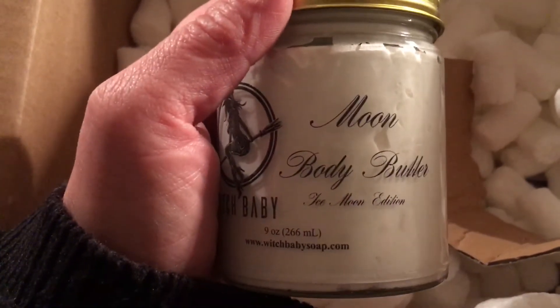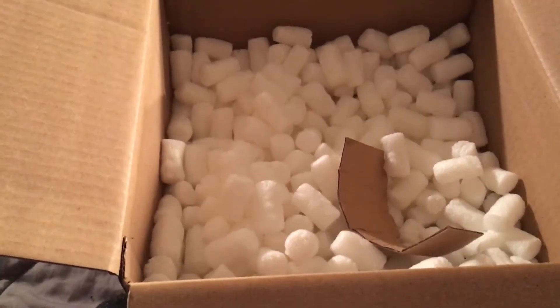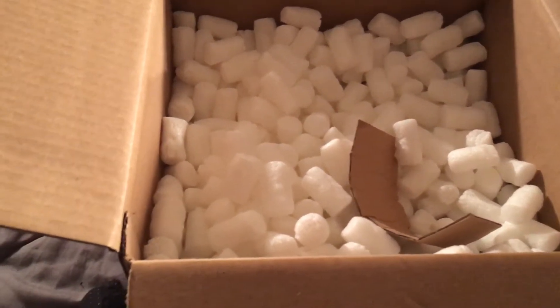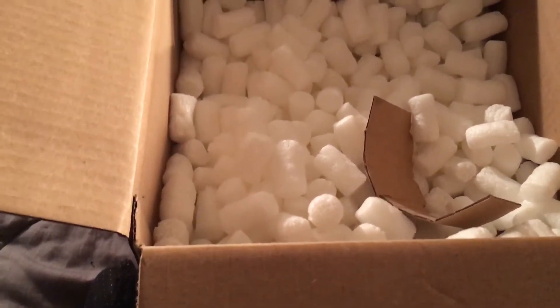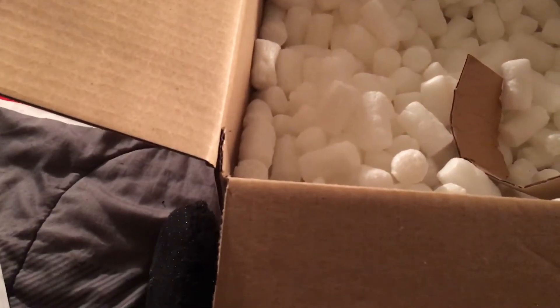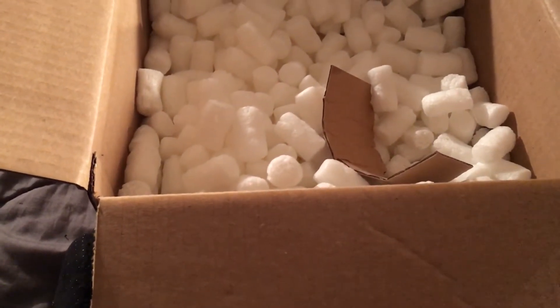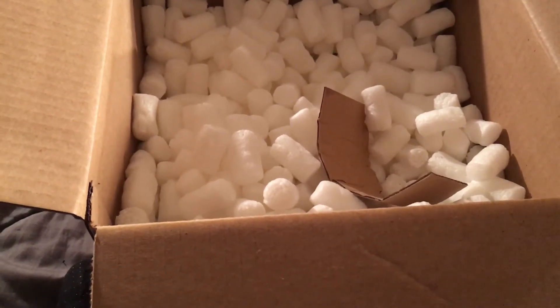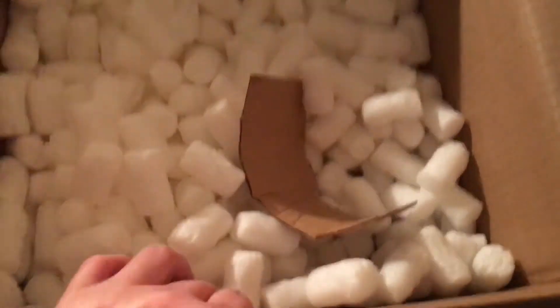Then I got one of the Moon Body Butters. This is the Ice Moon — the scent sounded kind of good. Oh it smells so good! It's got hematite in it and it is magnetic because I could feel it pulling at the lid, which is really cool. This is the Air Whipped version. I actually prefer the Air Whipped and I can only get it during the winter time so I took advantage. Don't get me wrong, I love the Thick Whipped too, but I tend to use up Air Whipped better. I can't use up the Thick Whipped.